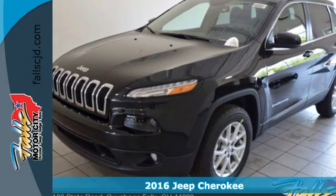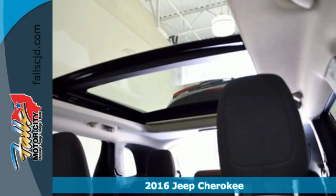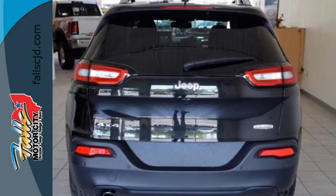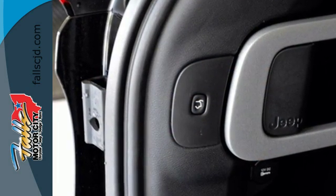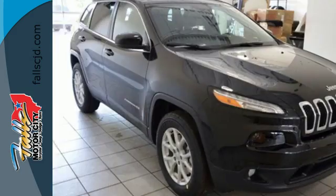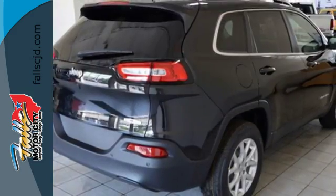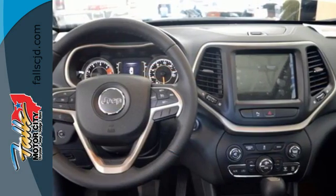Here's a 2016 Jeep Cherokee. Take the long way home in this adventurously civilized Cherokee. A smooth, sedan-like ride is enhanced by a versatile interior that can comfortably carry passengers and loads of cargo with equal ease. The Jeep Cargo Management System grants maximum flexibility, and the 2.4-liter engine gives you satisfying power and exceptional fuel economy.